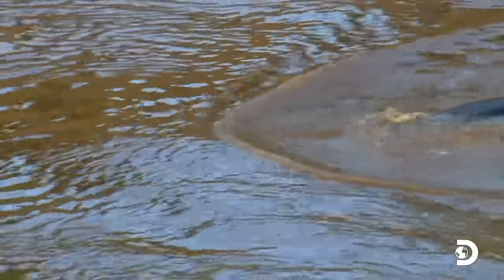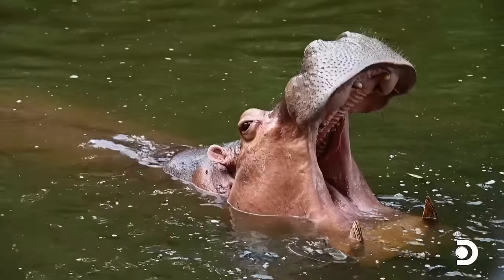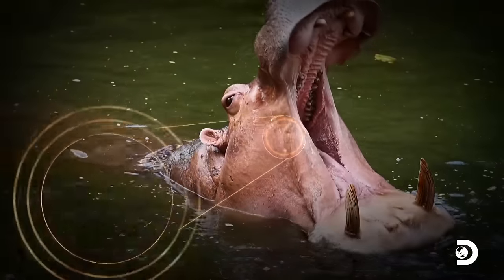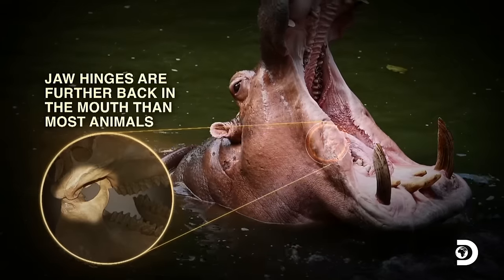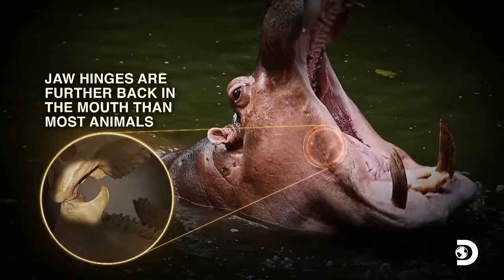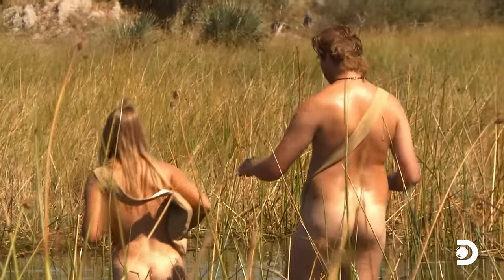They're really unpredictable — they could charge. Their mouths open at a super wide angle. Hippos can open their mouths 180 degrees because of the unique location of the hinges in their jaws. They have a lot of power in their jaws, so I have a lot of respect for them and I don't want to invade their space. It's really deep, so maybe let's cross quicker.